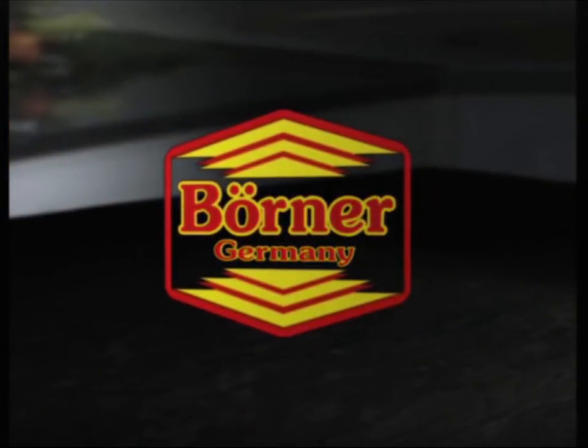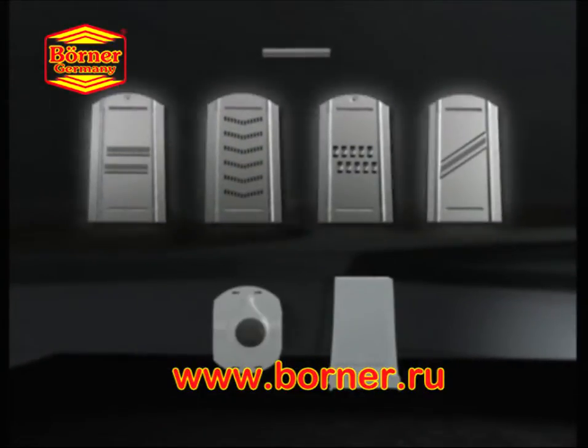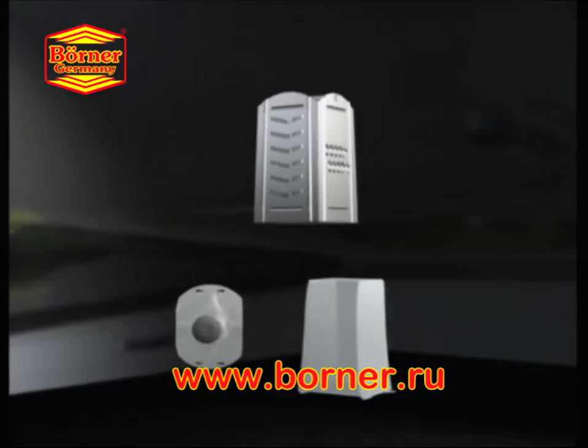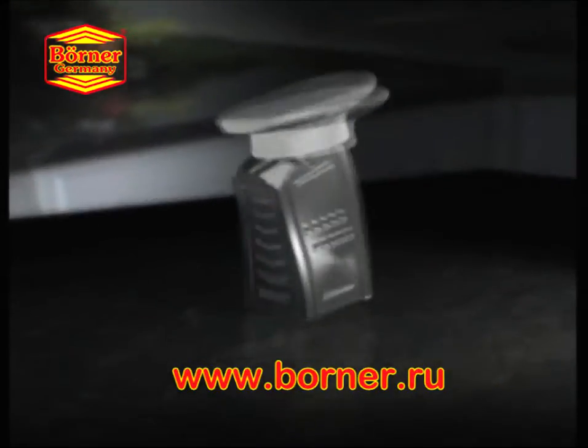Borner presents the shooting star in your kitchen: CombiChef. The world's first four-in-one stainless steel slicer with sharpened and honed stainless steel blades, integrated catch-all bowl, and the original Borner safety holder. A combination of six features made in professional-grade stainless steel.